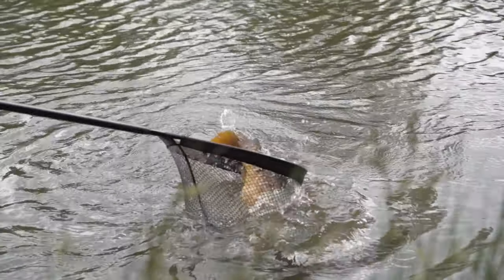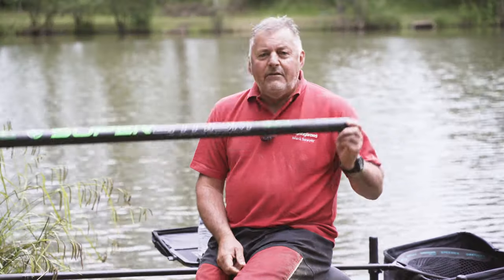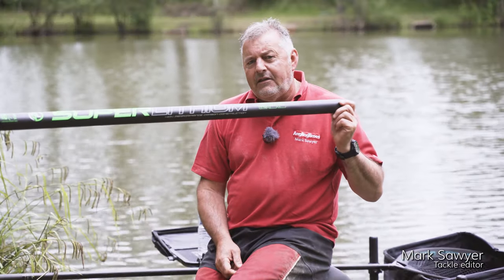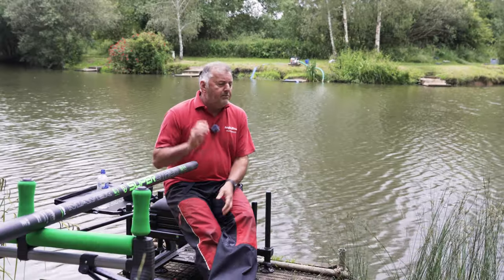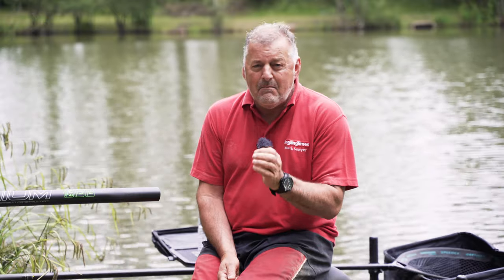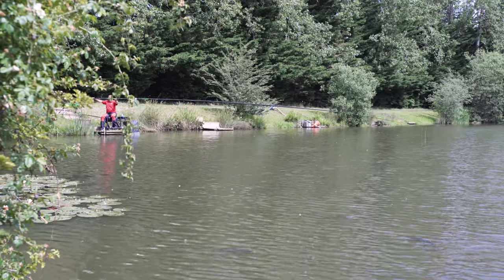This is Rolse Lake here in Oxfordshire, home to some amazing carp, and this is Maver's equally amazing Super Lithium flagship pole. I brought this pole to Rolse for a particular reason because the fish in here are immense, and if it can deal with the carp in here it can pretty much deal with anything.